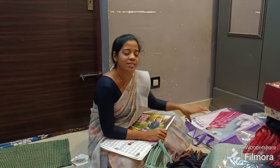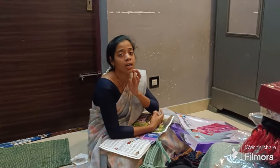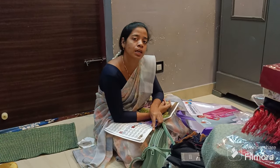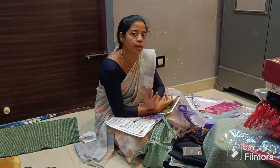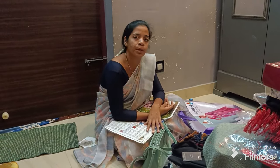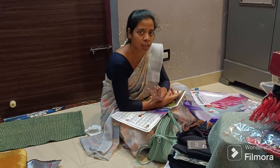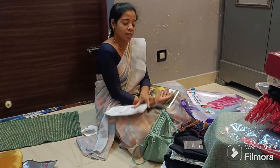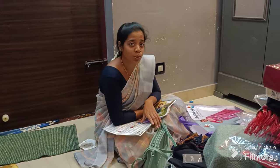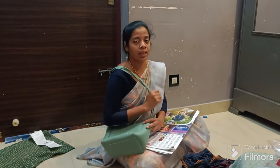Do you want to go shopping? I want to go shopping. You are welcome, friends. This is my shopping vlog. If you want to watch my channel, please like, share, and subscribe. Please support us. See you in the next video. Bye. Thank you for watching.